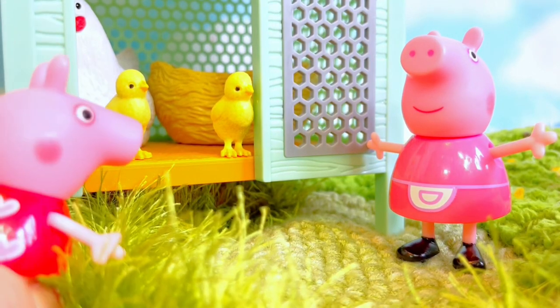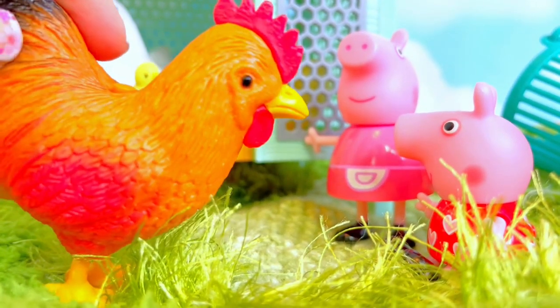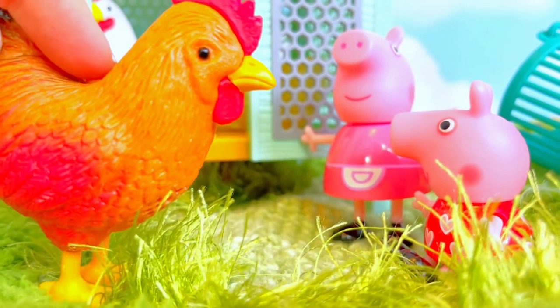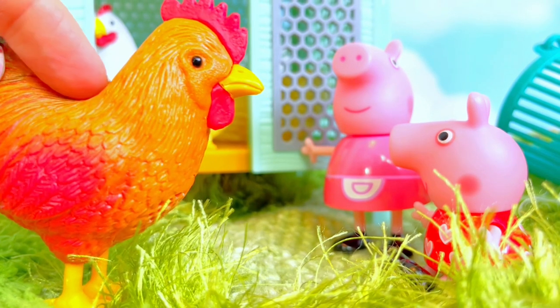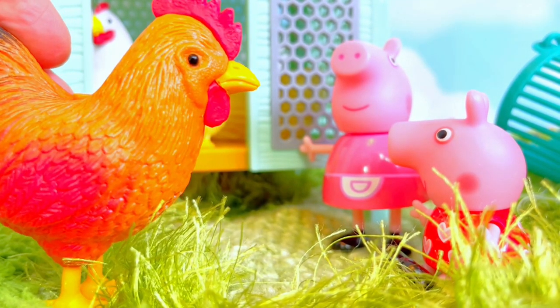Oh look, granny, it's two of the little chicks — they are so cute! And here comes the rooster. Do you remember what the rooster says, Peppa? Cock-a-doodle-doo!